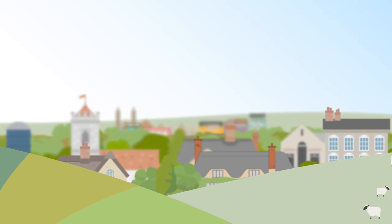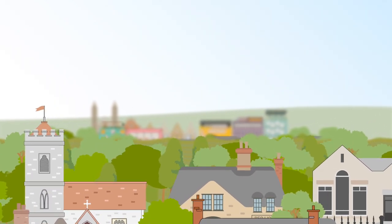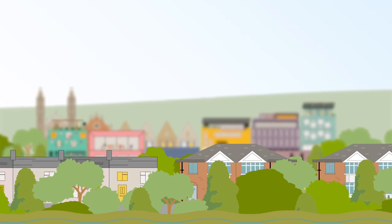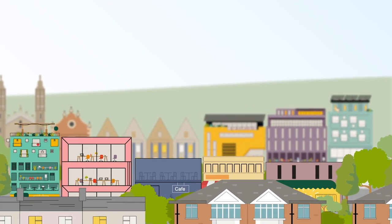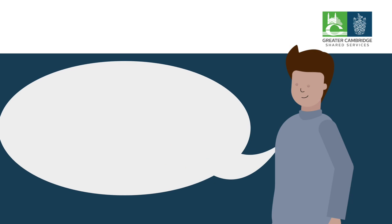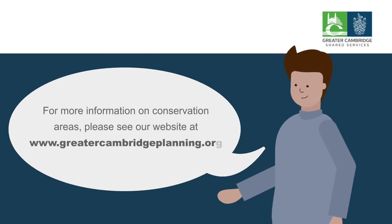Conservation areas serve an important role in preserving these special areas so that we can all enjoy them now and into the future. If you own a property in a conservation area, or are thinking of buying one, be aware of your responsibilities in looking after the building and its surrounding area for future generations. Remember that the Greater Cambridge Shared Planning Service is here to help you. Thank you.